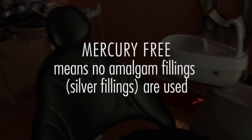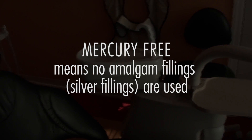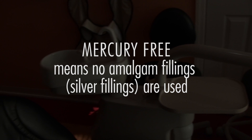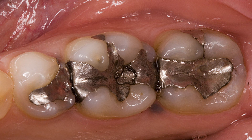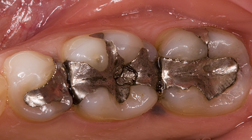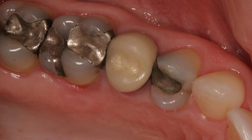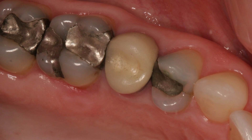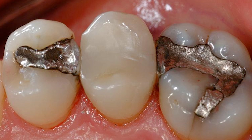Strictly speaking, the term "mercury-free" refers to dentists who do not use amalgam or silver fillings in their practice. Such dentists have used this term for over 40 years to distinguish themselves from traditional dentists who continued to use mercury amalgams, believing they were safe. But even dentists who did not use amalgam fillings still had to remove them, and the removal process released excessive and dangerous amounts of toxic mercury vapor into the air.